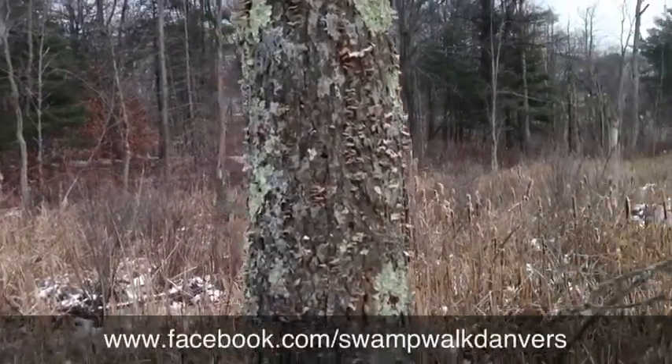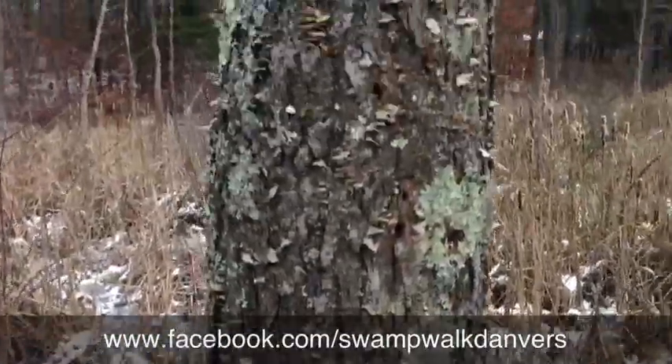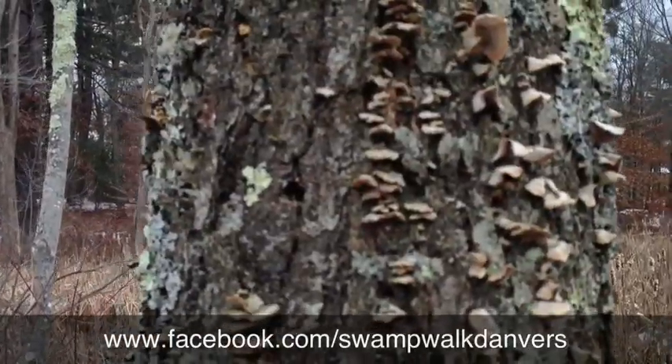I'm walking up and down the rail trail here at the Amberson. I see tons of these trees, and a lot of them are covered with this fungus — not the green stuff, but this little mushroom-looking type stuff.